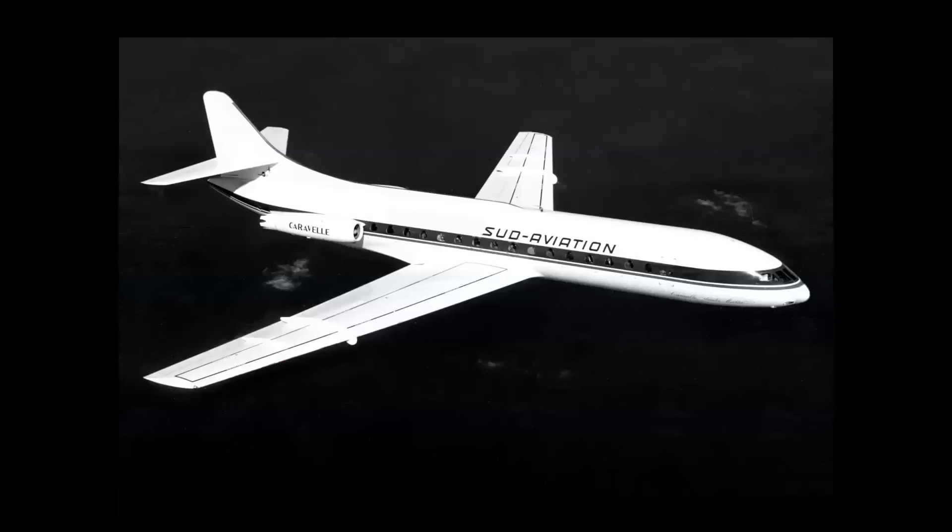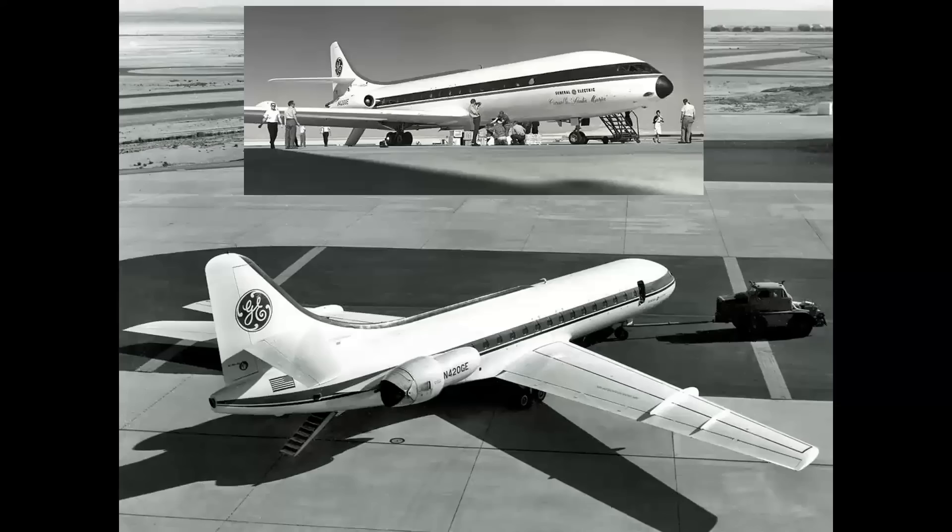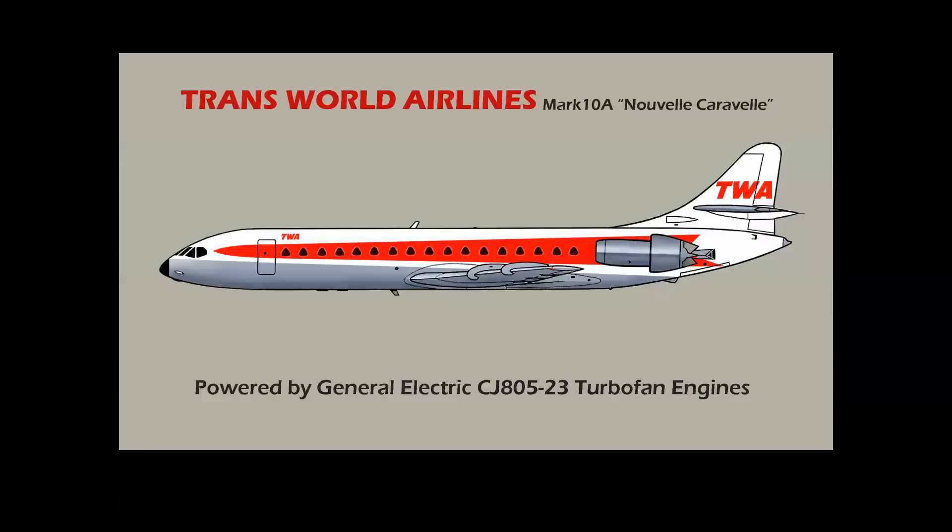Then there was the Caravelle Santa Maria, which originally came to the U.S. as a demo in an intended cross-marketing campaign with Douglas that never came to pass. But General Electric used the airplane — in the top inset photo you see it equipped with the original Rolls-Royce Avon power plants, and on the bottom the CJ805-23, same as the 990, but in a two-engine nacelle. TWA had ordered the Mark 10, as it was called, but unfortunately the airline was going through tough financial times and was already considering the Boeing 727, which had Pratt engines that would integrate better into its fleet. And so the TWA Caravelle never came to be.